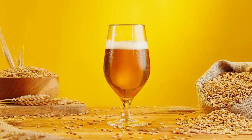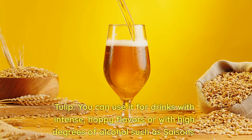Tulip. You can use it for drinks with intense, hoppy flavors or with high degrees of alcohol such as saisons.